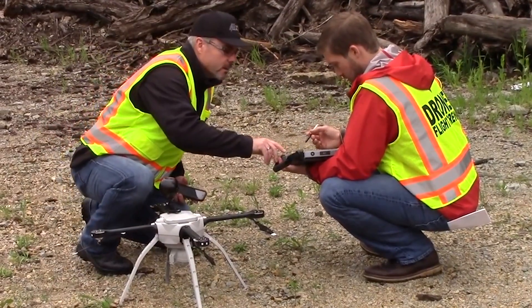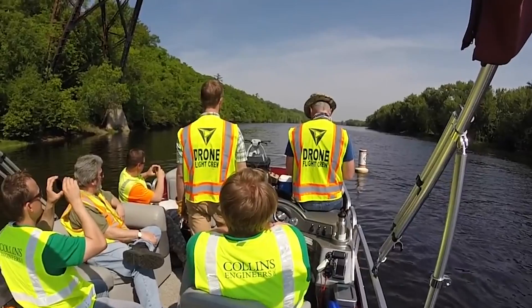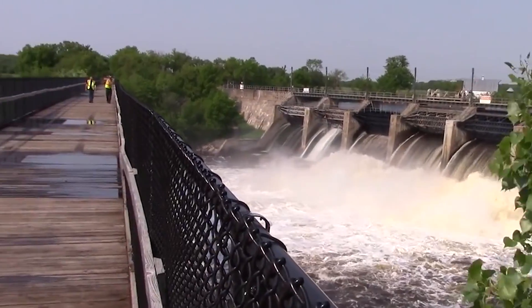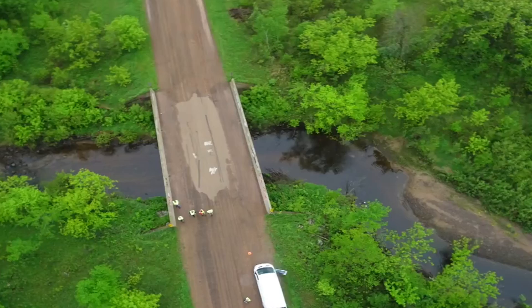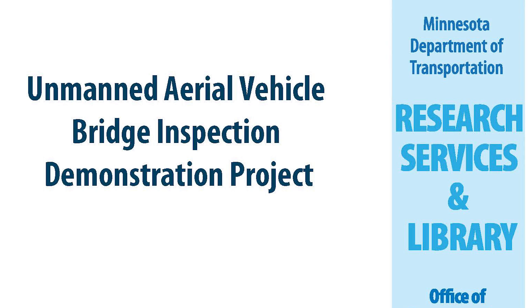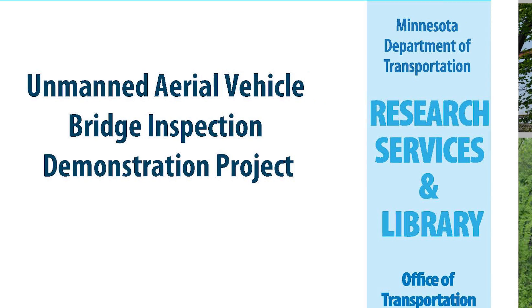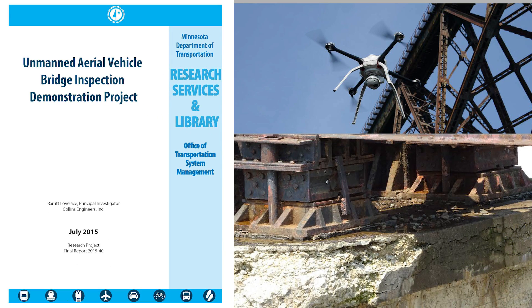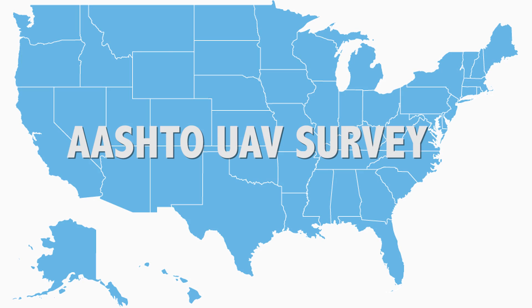In July 2015, MnDOT civil engineers, working with a private contractor, completed a demonstration project that used drones to conduct safety inspections at four bridges across the state. What we've done is we've contracted with folks who have gone through the federal process. What that enables us to do is let them manage that risk, and then we are able to deal more with the technical issues like a bridge inspection.